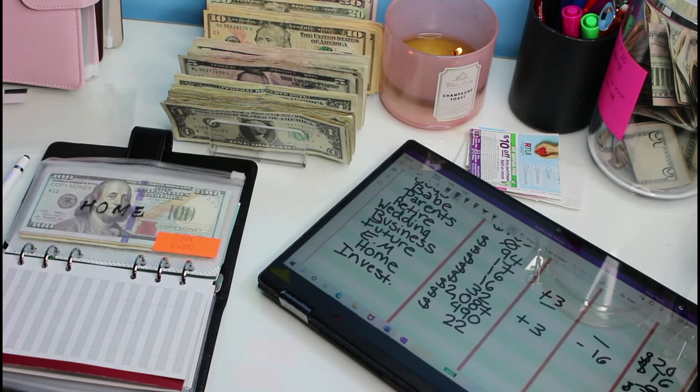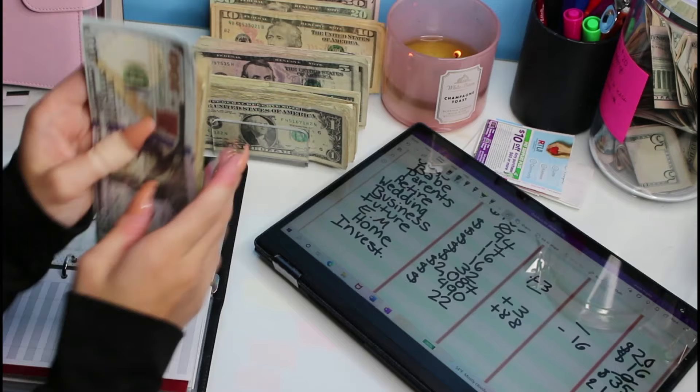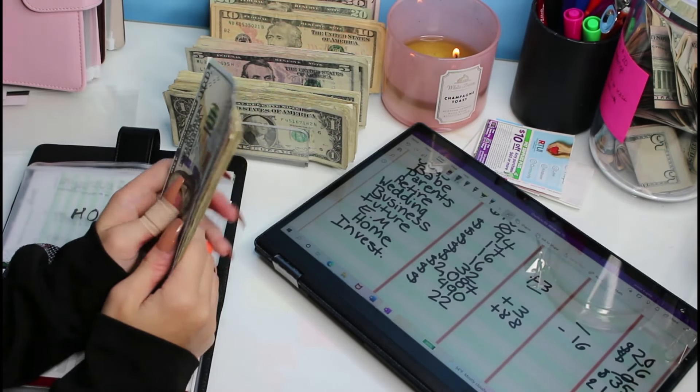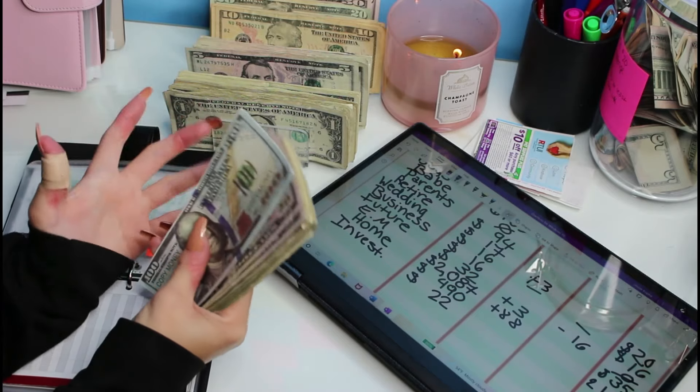So $2,087 total, and then $2,175 minus $2,087 gives a positive of $80 added this month. My camera turned off on me and I didn't even realize until like 20 minutes after it stopped recording.